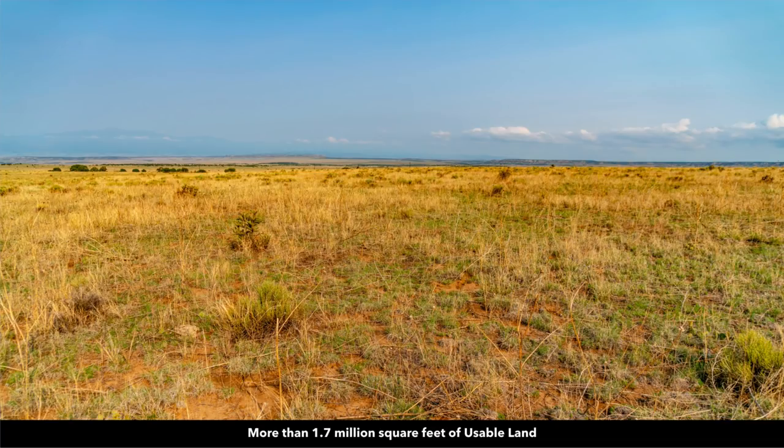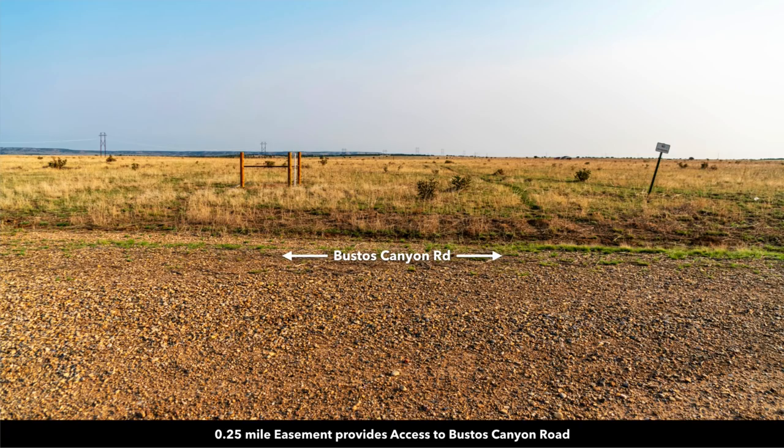Many of the landowners that develop their properties have a main home, accessory buildings, horses, cattle, sheep, chickens, goats. I was driving around looking at property the other day with my family in Texas and we saw someone that had a camel on their property. And then you have direct access to Bustos Canyon Road with that 60-foot wide easement.